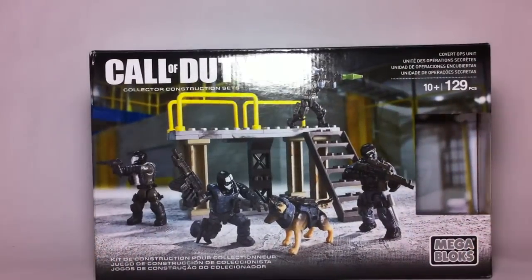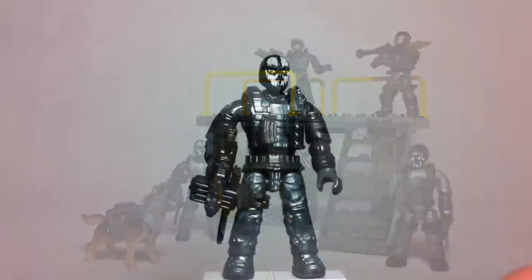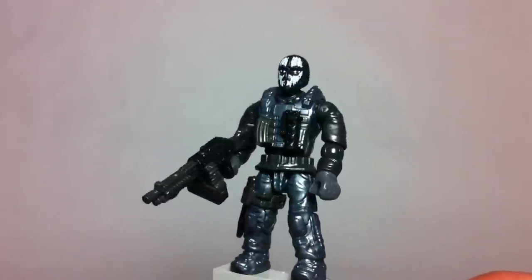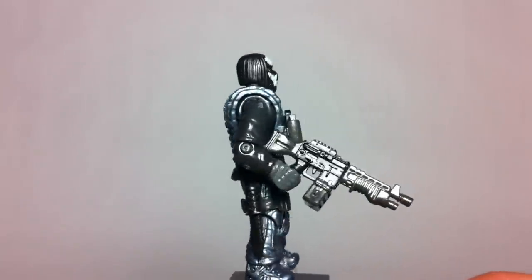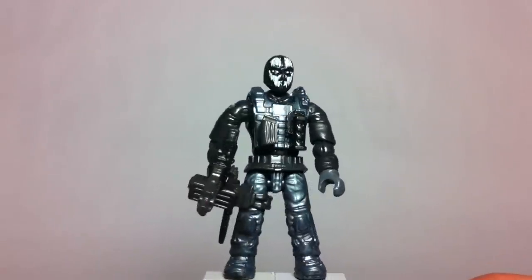Now let's take a look at the completed set, and then up close at the figures. It's very nice that we're getting named characters in a small price set like this — that's probably one of the main reasons most of you guys are going to get the set.